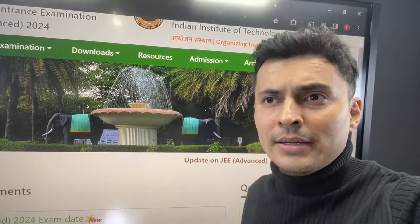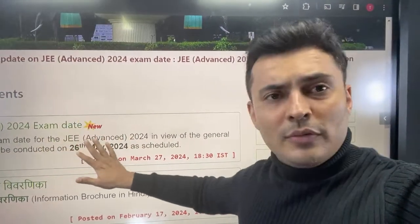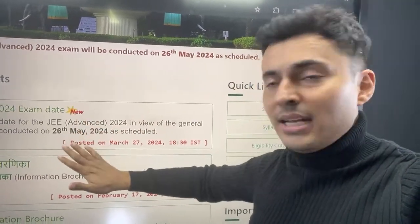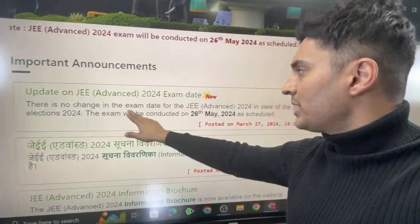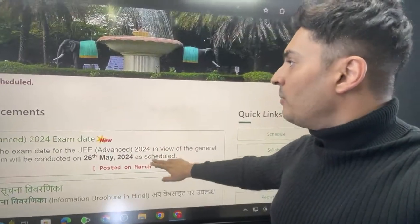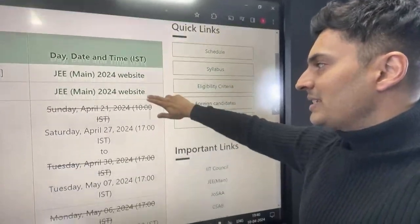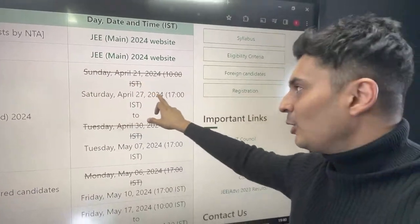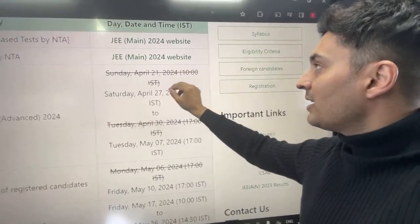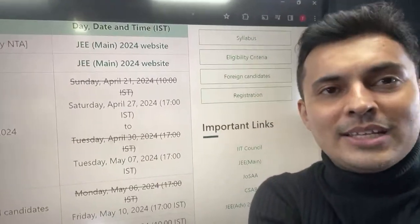You can see over here there is an official notification by IIT-J that the exam date will not be changed. There is no change in the exam date for JEE Advanced in view of the general elections. If you go to the schedule, you will see a small change. There is a strikeout over Sunday, 21st of April — registration of JEE Advanced — it will not start anymore. Instead, it will start on Saturday, April 27th.